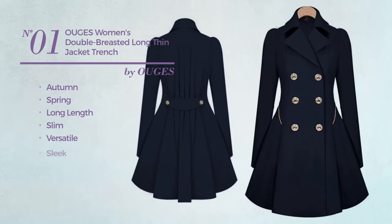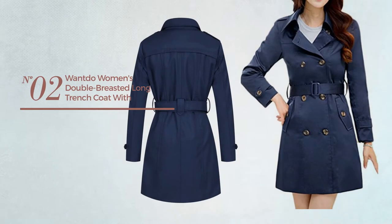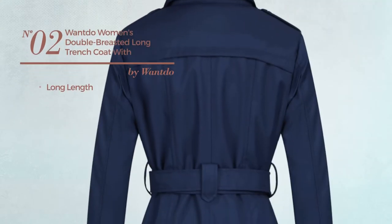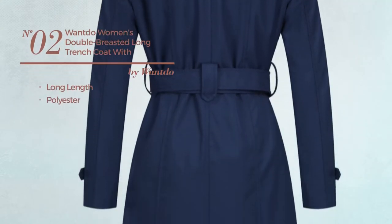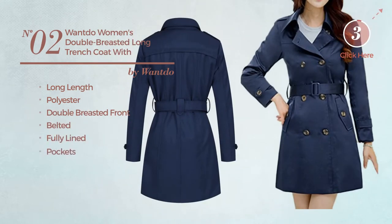Produced with sleek polyester, with a double-breasted front, available in three colors. Number two: a long length trench coat made of polyester. This trench coat includes a double-breasted front, belted, fully lined, and pockets, available in four more colors.